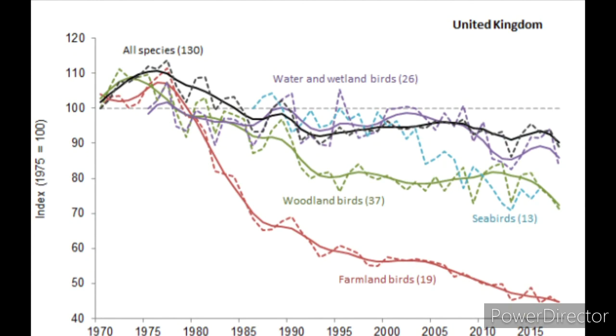In the UK, bird indicators are calculated annually using data from monitoring schemes such as the Breeding Bird Survey and the Wetland Bird Survey. This allows us to report population trends over both a long-term period since 1970, but also to look at more recent changes over a shorter term.